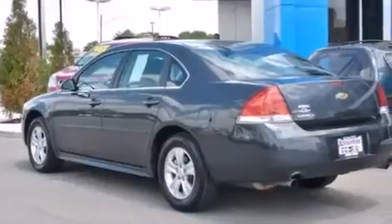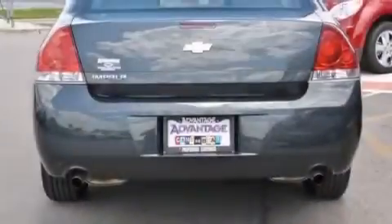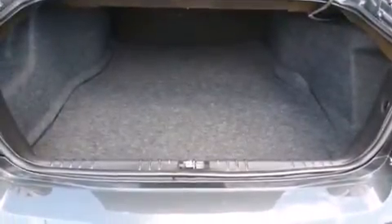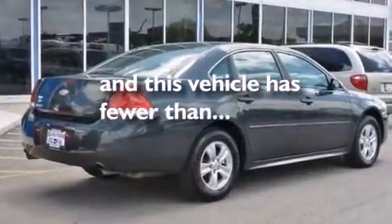All of the following features are included: a low-tire pressure indicator, traction control and stability control systems, cruise control, a passenger side vanity mirror, side curtain airbags, latch-ready child seat anchors, air conditioning, an anti-lock braking system, and keyless entry. This vehicle has fewer than 23,000 miles on the odometer.